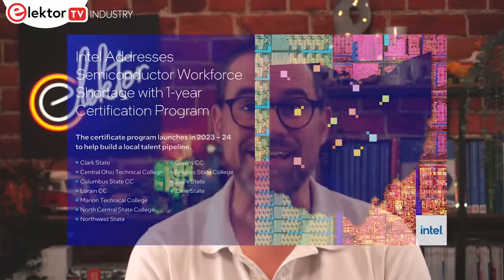The course includes an introduction to manufacturing, semiconductor technology and vacuum systems. Furthermore, the necessary math and science content is embedded in the relevant courses to help raise confidence among students. Those interested in the program are encouraged to contact Intel in Ohio and any of its other facilities across the US.